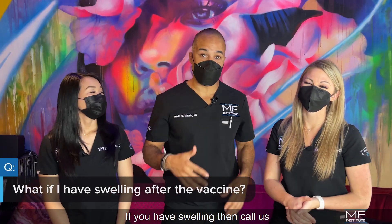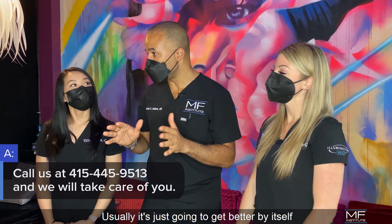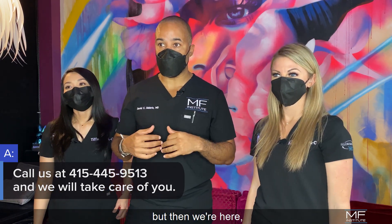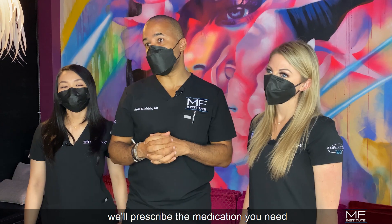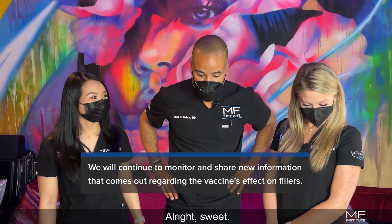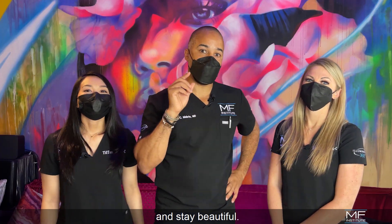If you have swelling, call us because we'll take care of you. Usually it's just going to get better by itself, but there are some times when the swelling sticks around and then we're here — we'll prescribe the medication you need and we'll take care of the problem. Until then, stay safe and stay beautiful.